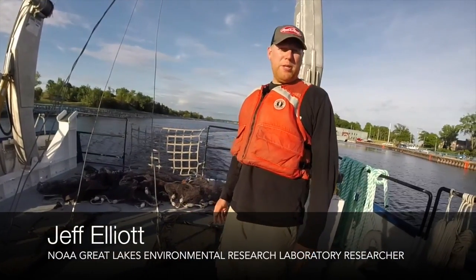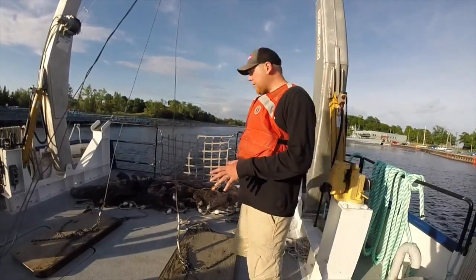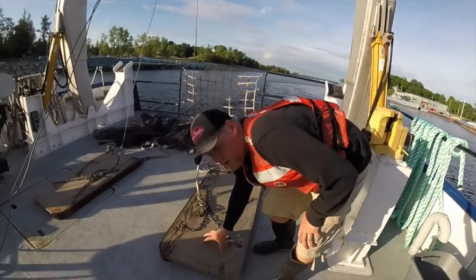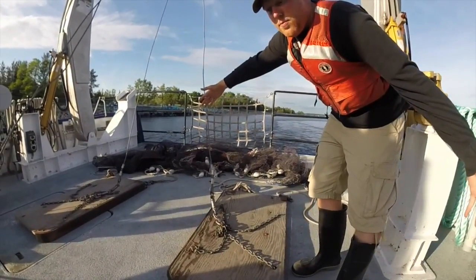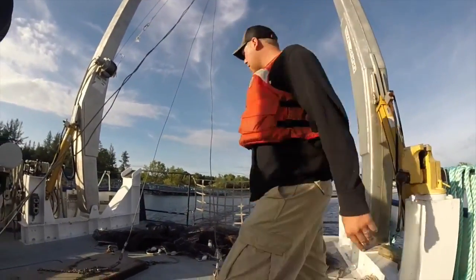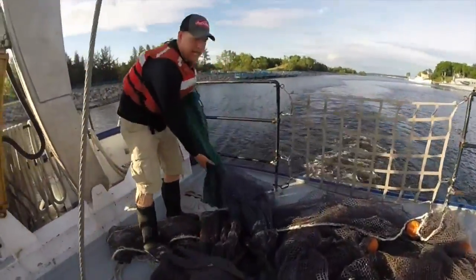I'm Jeff Elliott from the Lake Michigan field station. Tonight we're going out doing a little bottom trawling. Bottom trawling is basically pulling a net behind the boat, and to do that we use these doors right here, which actually spread out the net to its full manufactured width. We'll drag it behind the boat for a while.